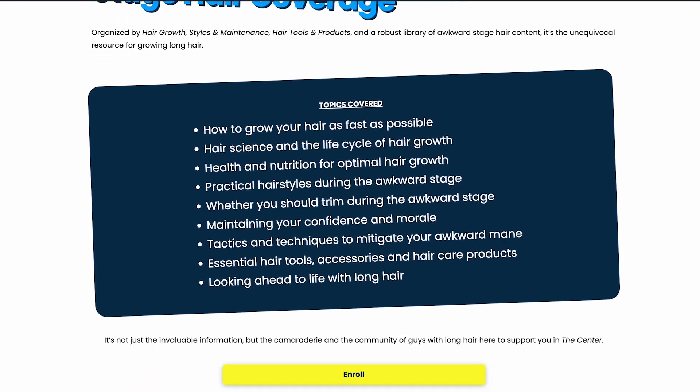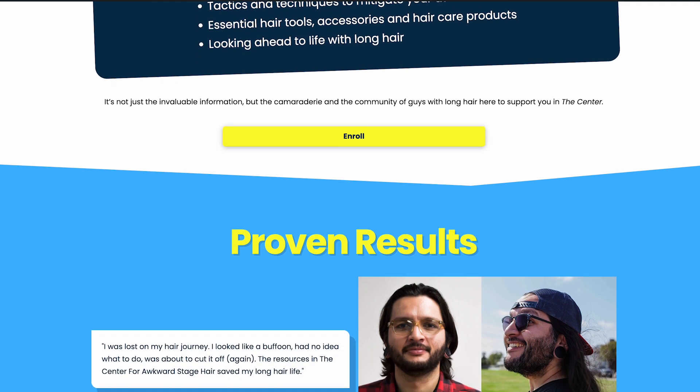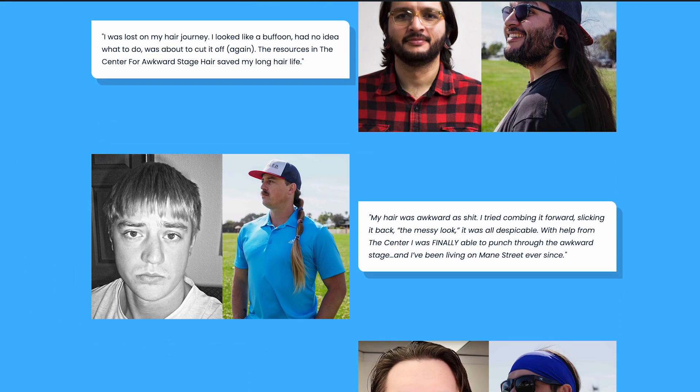We both wish we had it. All of you who have long hair, this is something you wish you had. But guess what? We have it now for all the guys coming up considering growing their hair out. So if you guys have people in your life who are trying to grow their hair out and you don't know what resources to send them, this is the one resource.